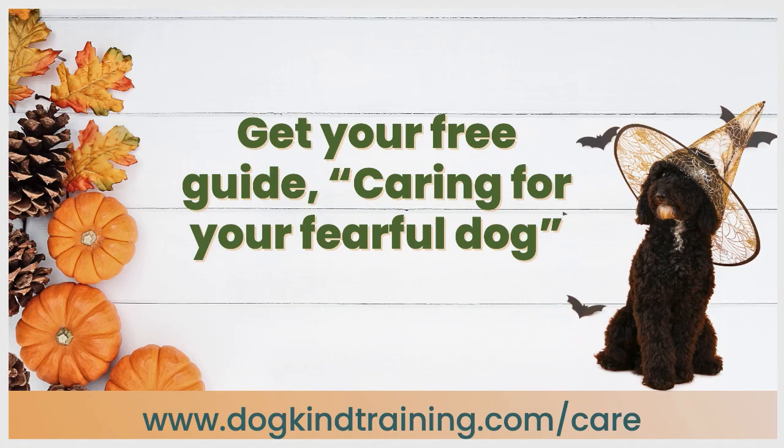I hope this helped, and do stick around if you're here live for some Q&A. Don't forget to get your free guide, Caring for Your Fearful Dog, at the link below: dogkindtraining.com/care.